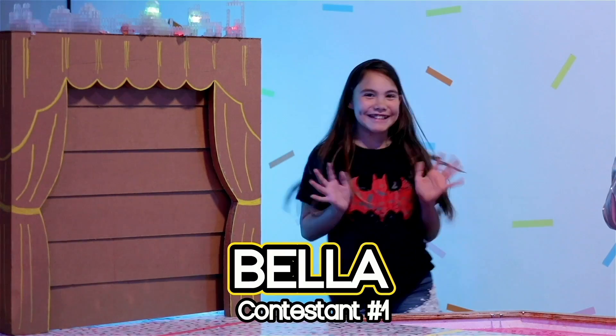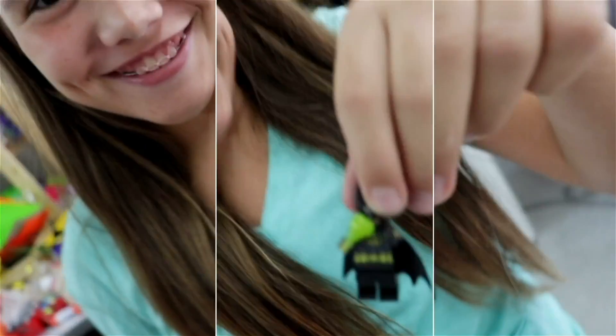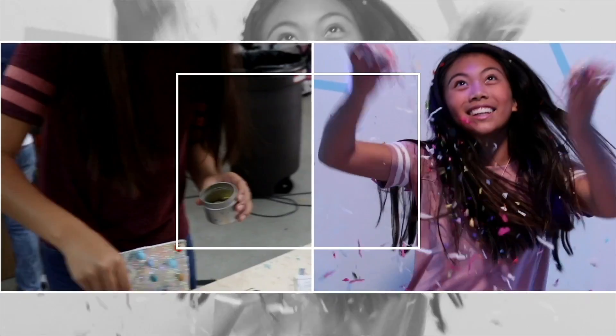Our first Goldie Squad maker is Bella. She loves building Legos, watching Lego videos online, and programming Lego robots on her computer. Our second Goldie Squad maker is Isabella. Her favorite animal is an axolotl. Meanwhile, I have no clue what that is — I'm a robot gal, not an animal gal.